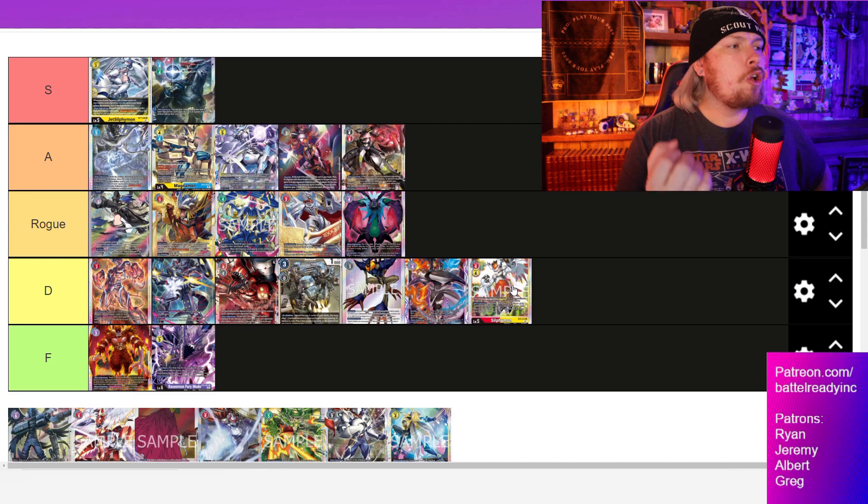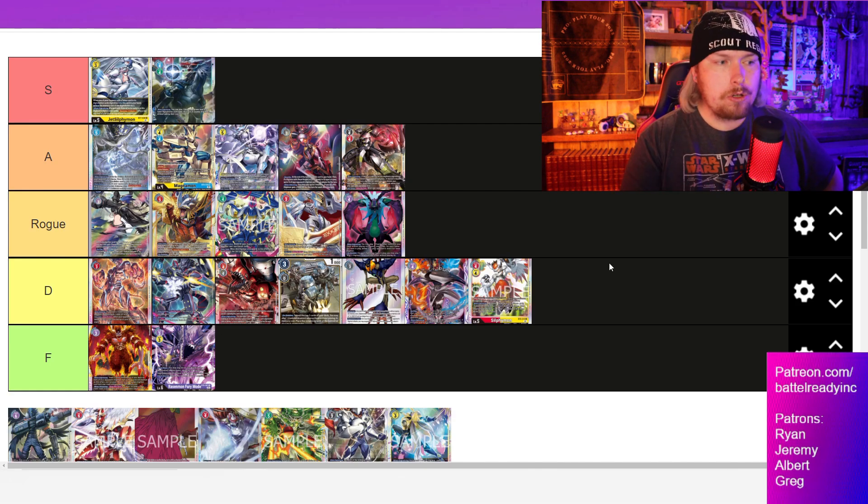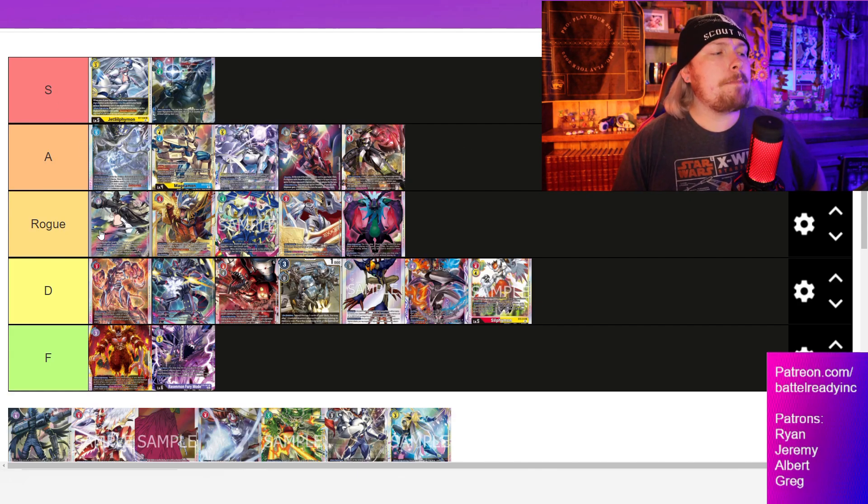Sylphimon could honestly at this point move down into D tier. D tier here isn't in any particular order, but I do think they're at least worthy of keeping on the meta list. You do see them at regionals, and they're good enough to bring and at least get some wins under your belt. They just all have their different issues when trying to keep up with the S and A tier decks, which is why they don't quite make it into Rogue but they do remain on the list.